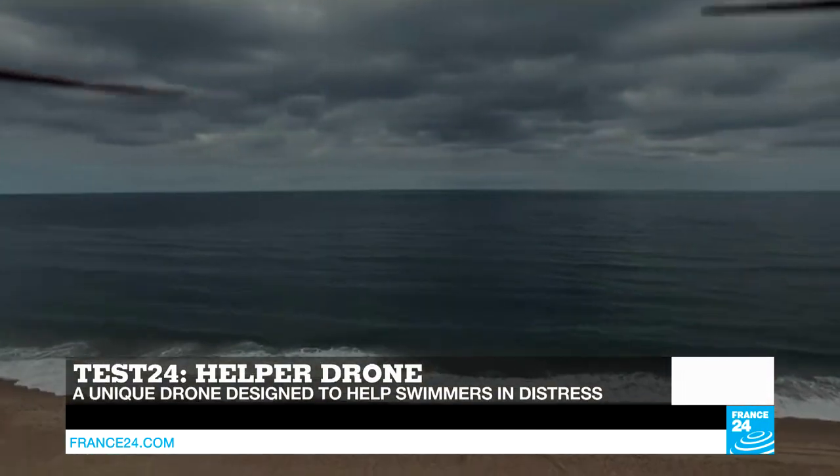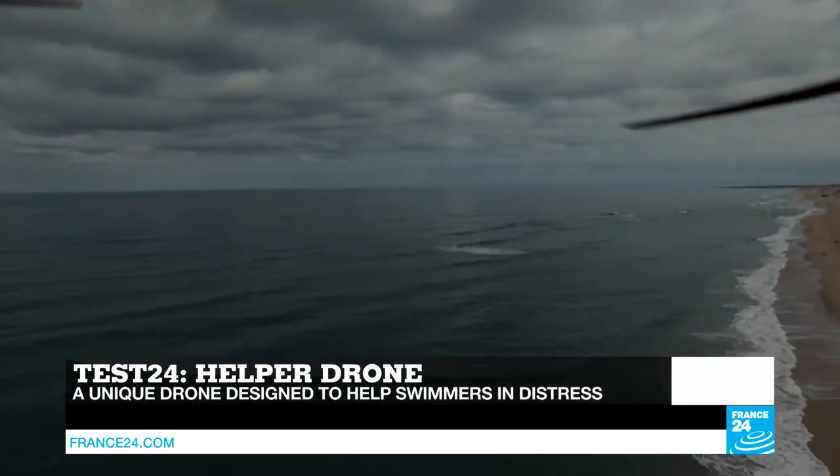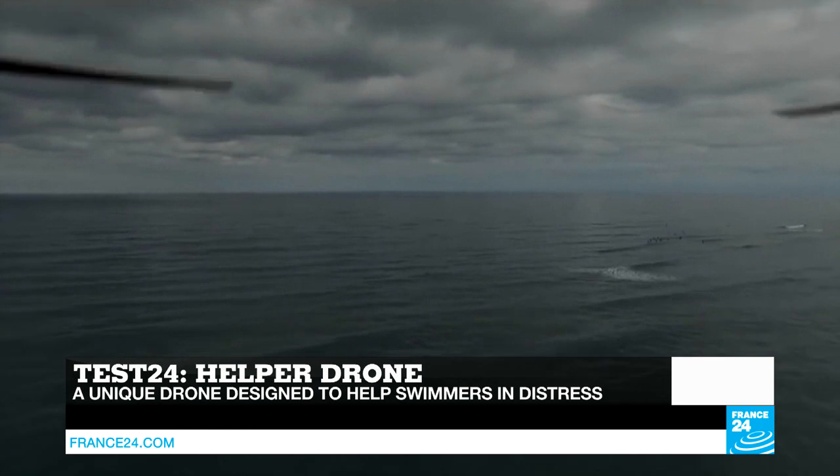Our in-house expert Dan and Jay Cattle Car is on set to tell us more about a drone that's been helping lifeguards save swimmers in distress on the French coast throughout the summer.